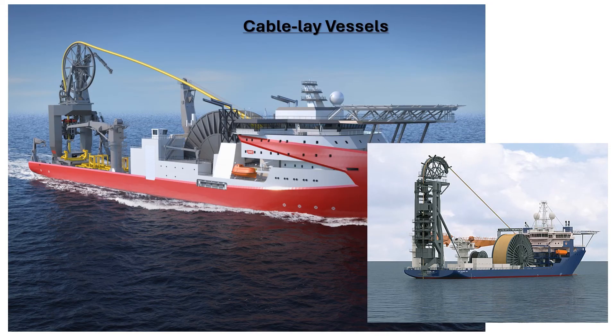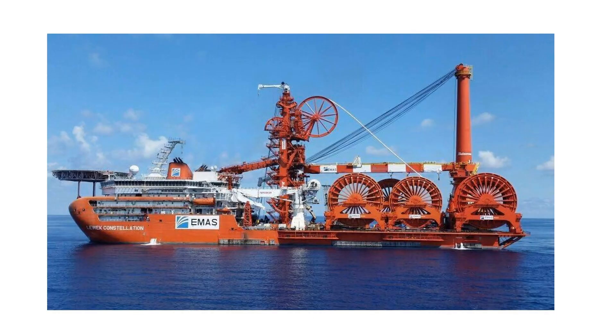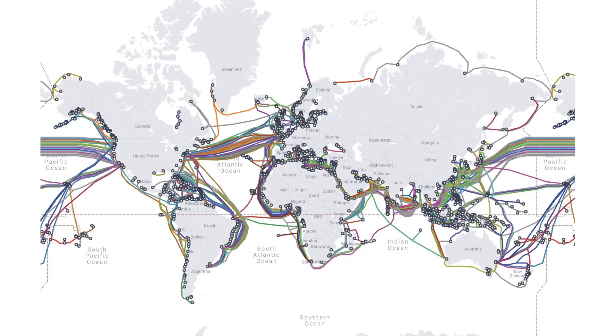Next in line is a cable lay vessel. These are generally never a barge — almost all of them are self-propelled. These vessels lay long-distance cables used for communication and internet, and there can also be power cables. These cables are local as well as transcontinental — the world is literally connected by these cables. This is the end of part 2 of the introductory video.